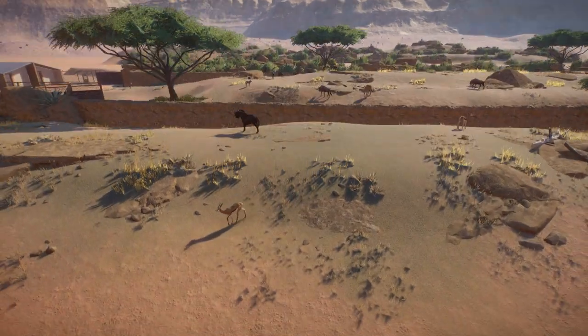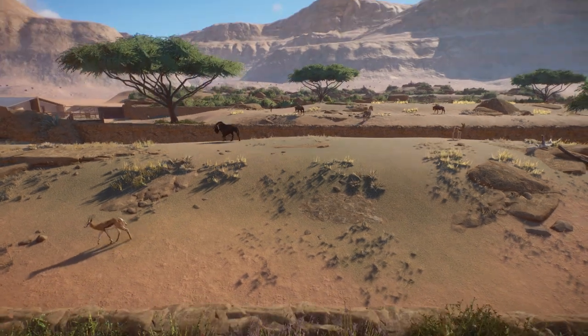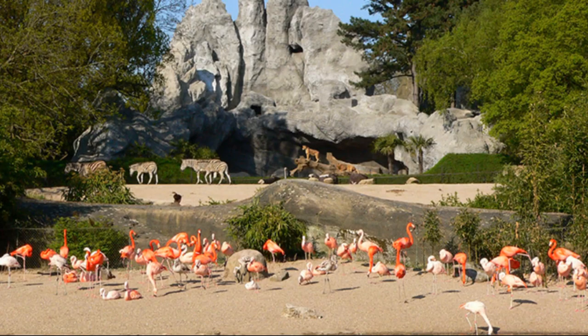A way to do this is simply by placing the barrier between the animals' areas somewhere where the guests cannot see it, often done by playing around with the terrain or placing plants or something else in front of it. Hidden barriers are a concept you can find in real zoos, and today I'll show you how I made it work in Planet Zoo.